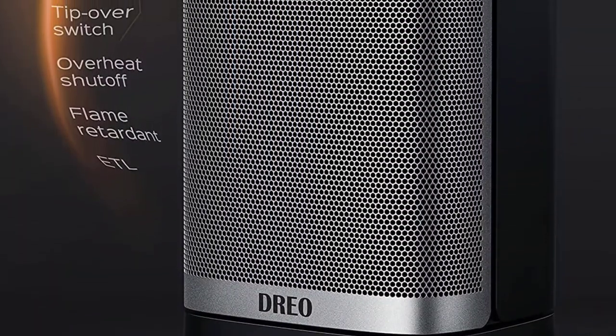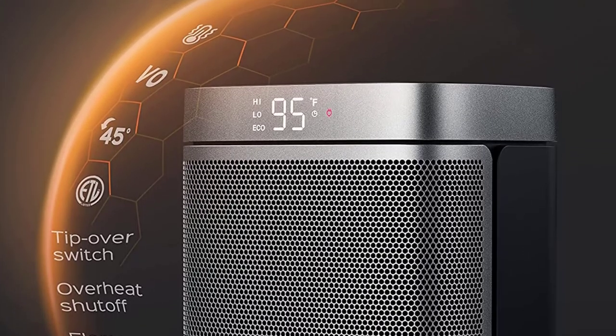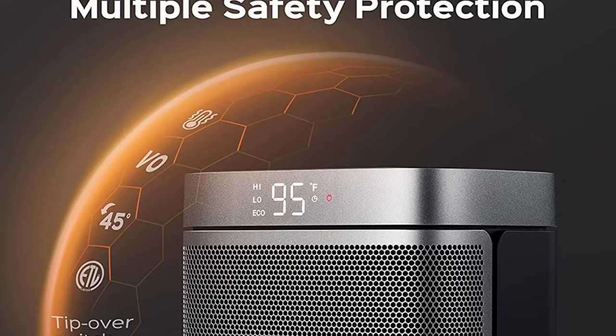The pre-installed dust filter blocks out dust, pollens, and airborne particles to give you clean, warm air. It's easy to remove and wash — no tool required.